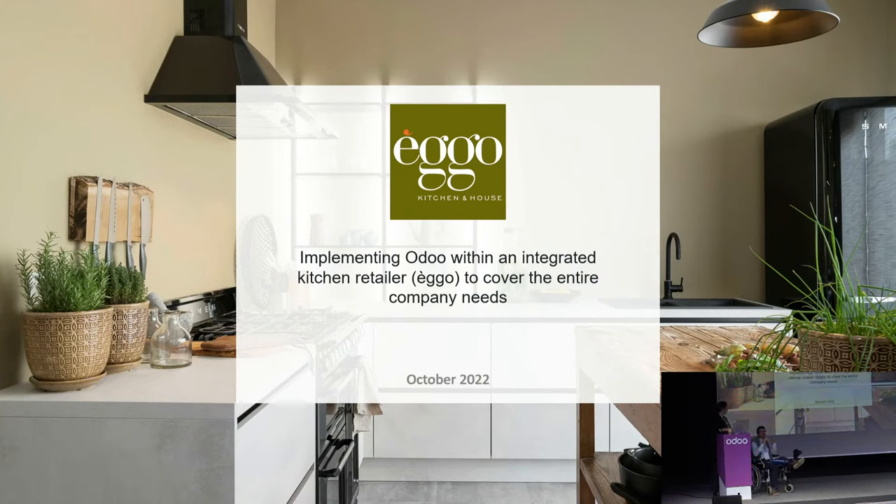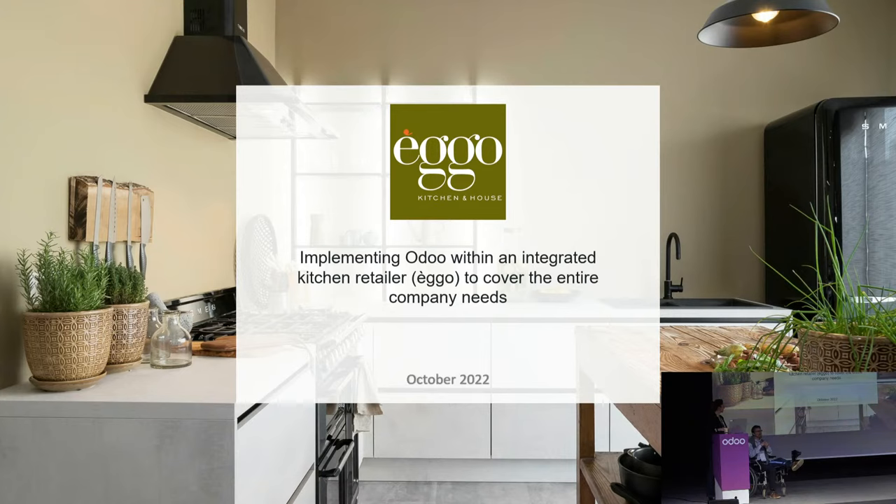We'll start with a short movie introducing the company and the context around the Odoo implementation before we start with the concrete stuff. So let's start with the movie.